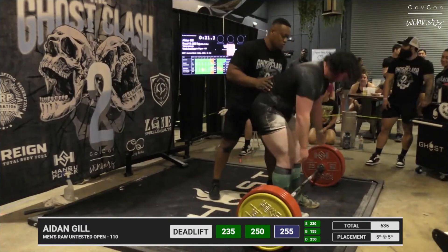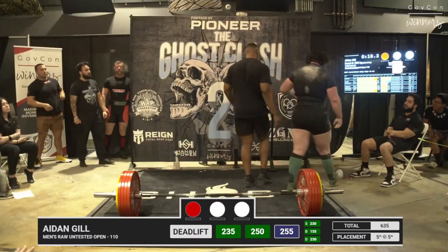That looks good to me — and the judges say yes, yes! Awesome!